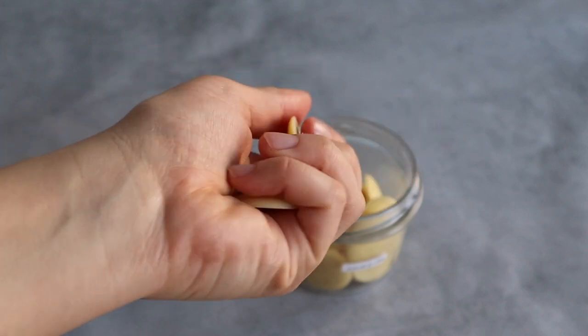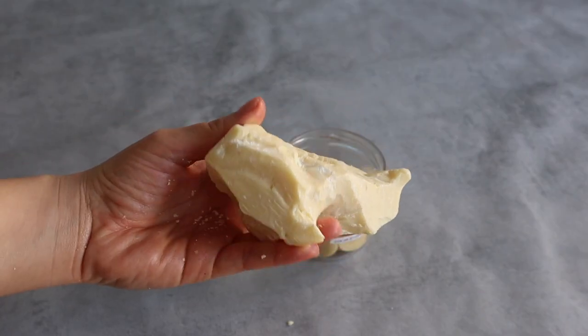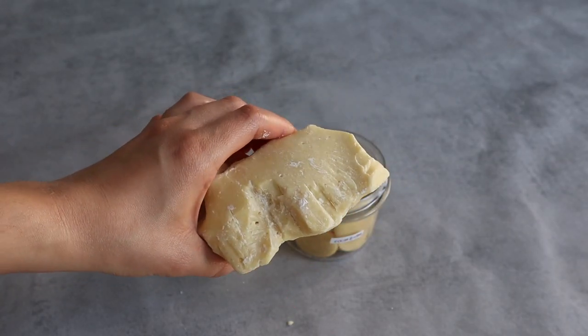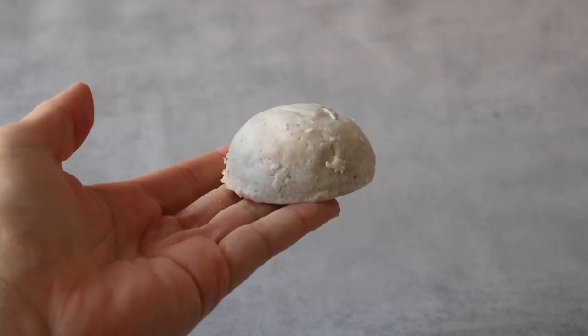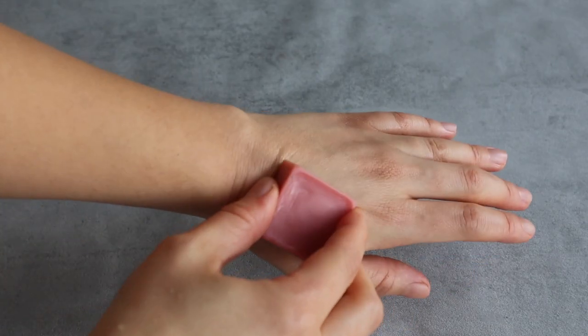Cocoa butter is also very moisturizing. Since it's so much harder than shea butter, it's excellent to use in recipes where you need the final product to be super hard — like for example a shampoo bar or a solid lotion.